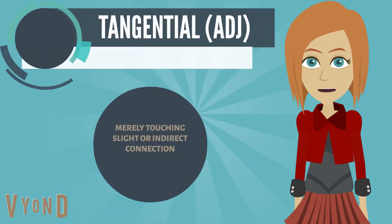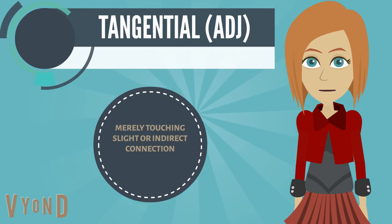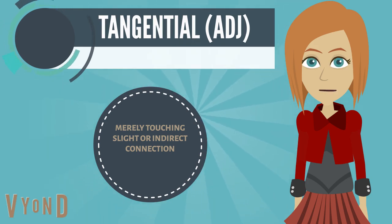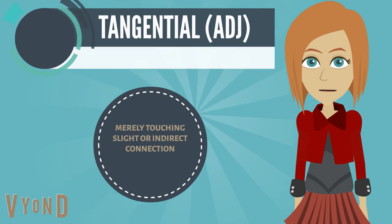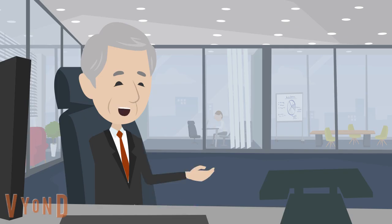The fourth word we are going to learn is tangential, which means nearly touching, or having a slight or indirect connection. Example: The matter you raise is rather tangential to this discussion.